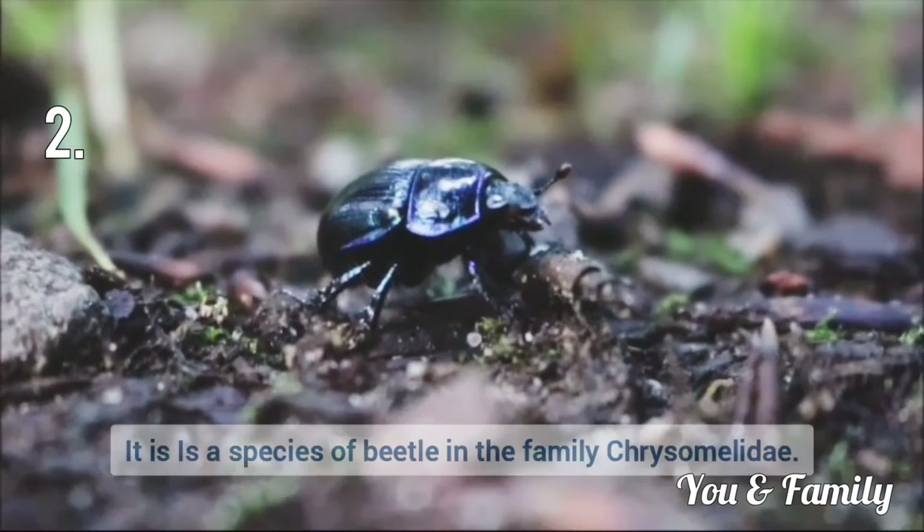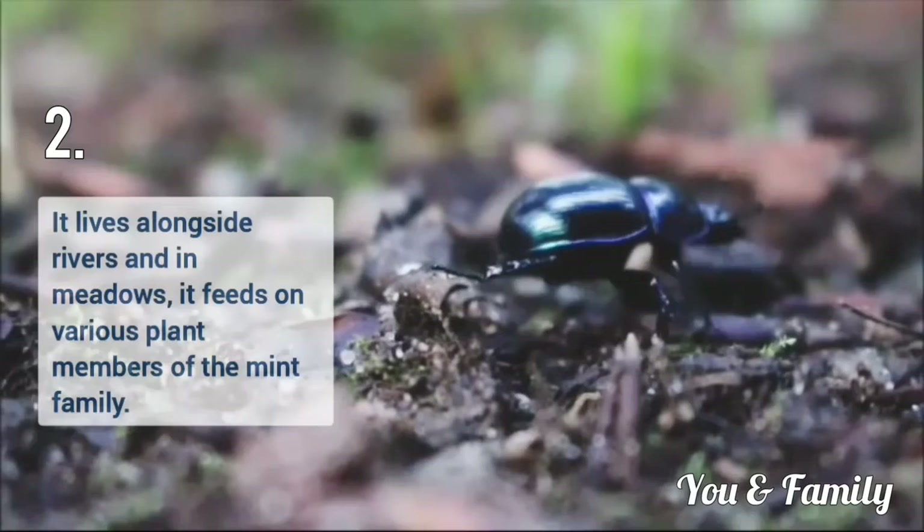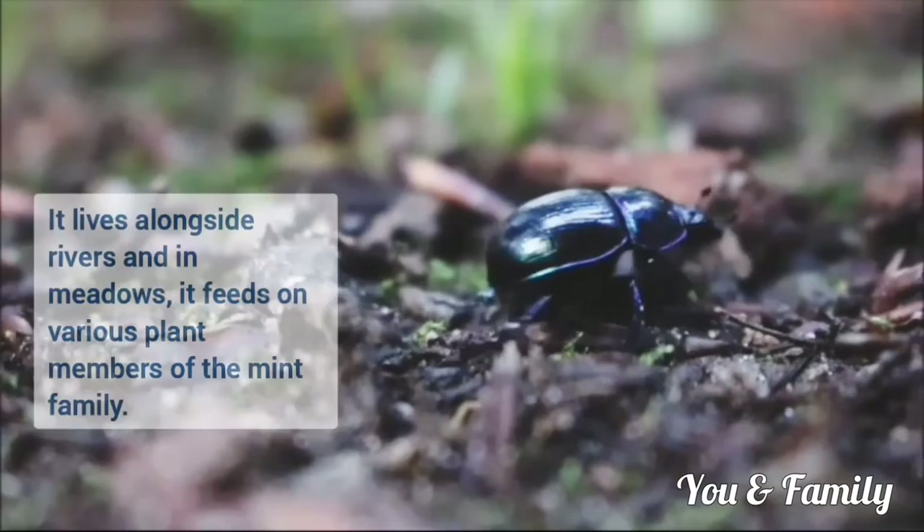Blue Mint Beetle, scientific name is Chrysolina cyrulum. It is in the subgenus of Synergus. It is native to a wide range of countries between Mid and Eastern Europe. It lives alongside rivers and in meadows and feeds on various plant members of the mint family.